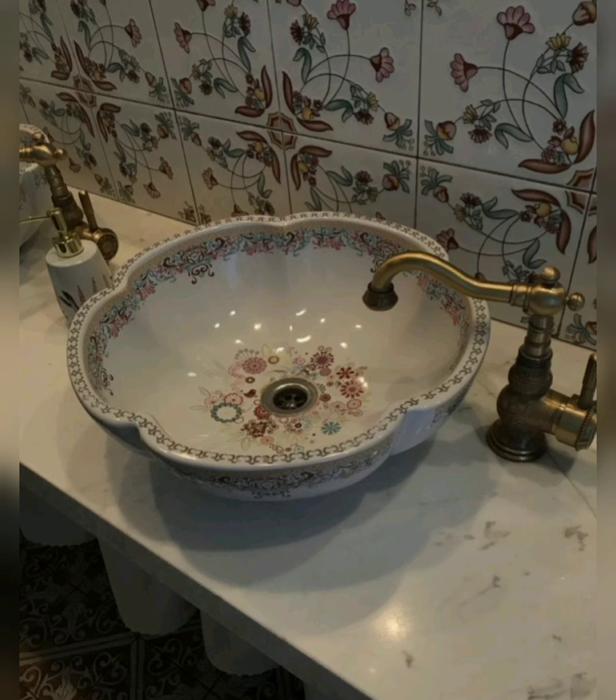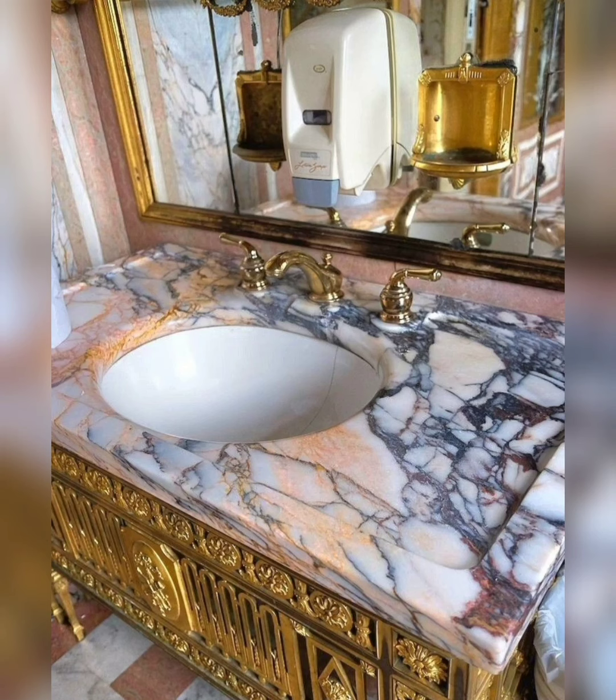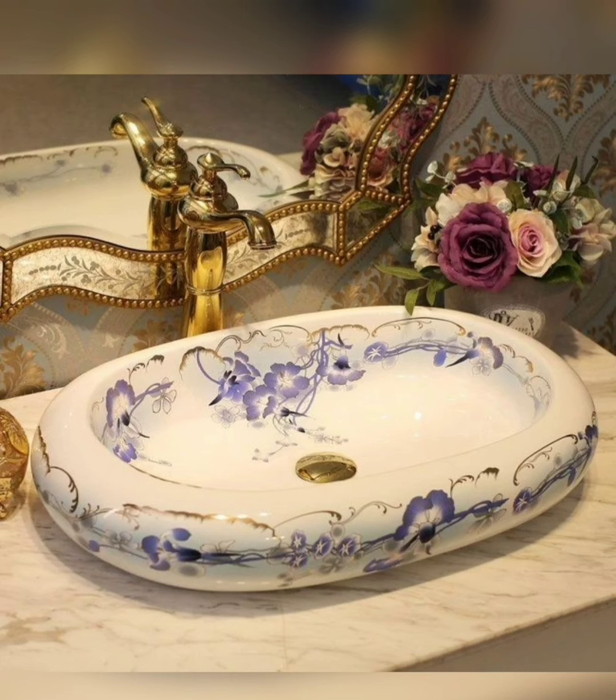Embrace timeless elegance with a classic washbasin design featuring intricate details and graceful curves. Consider a pedestal sink or a vintage-inspired vanity with ornate fixtures for a touch of old-world charm.